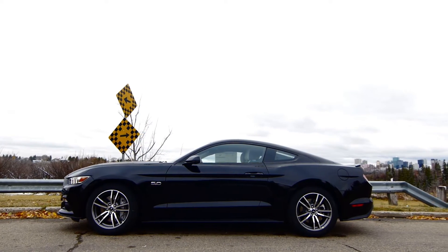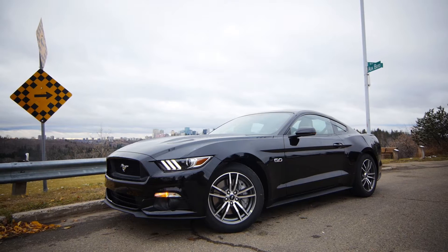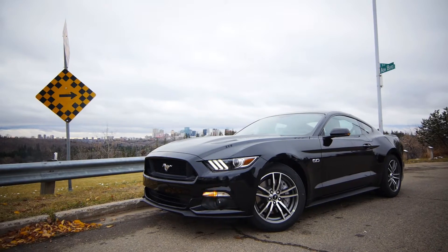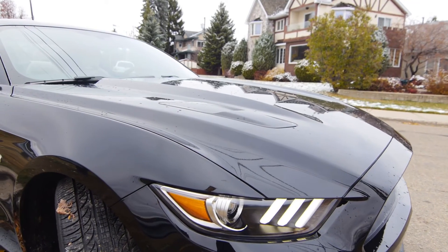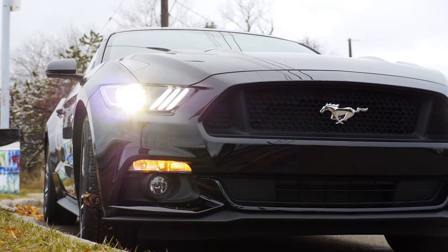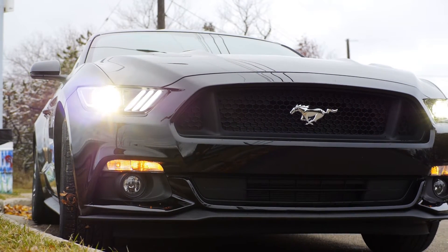To say the Mustang is different from its predecessors is an understatement. Upon first glance, the car is clearly lower and wider. The front has been reshaped for aerodynamics but still retains the forward-pointing, shark-nosed grille the Mustang is known for. Functional hood vents have been added for airflow.